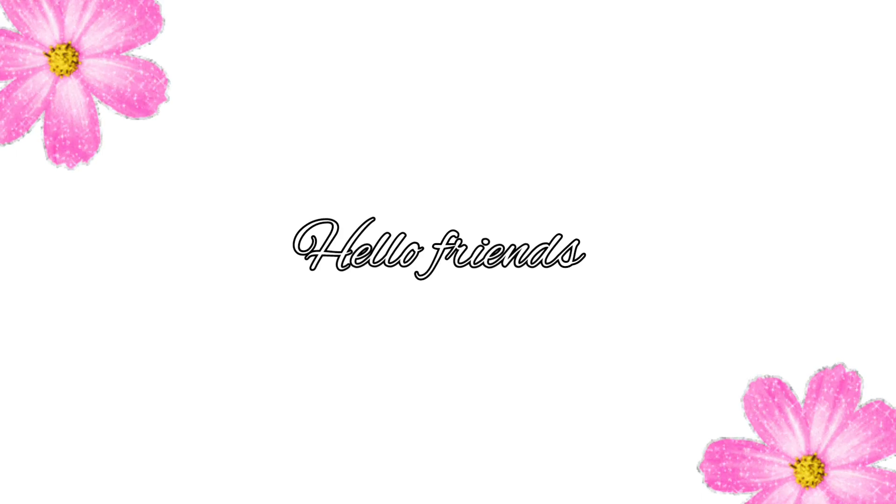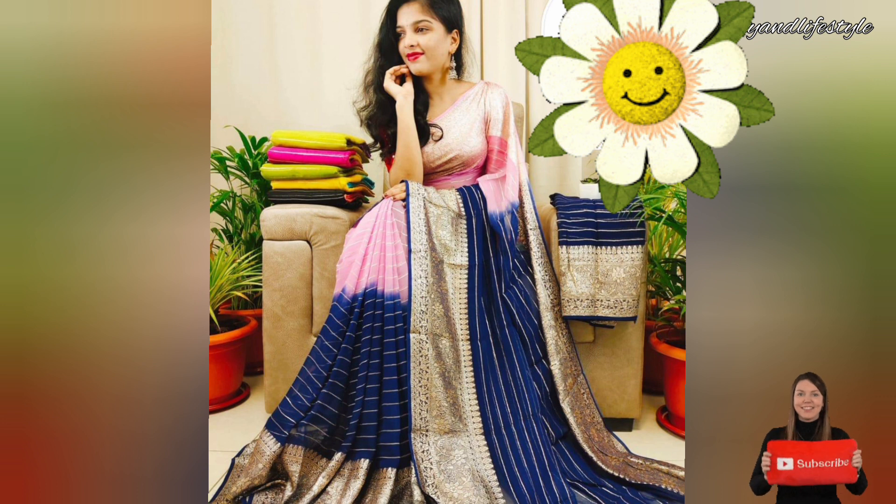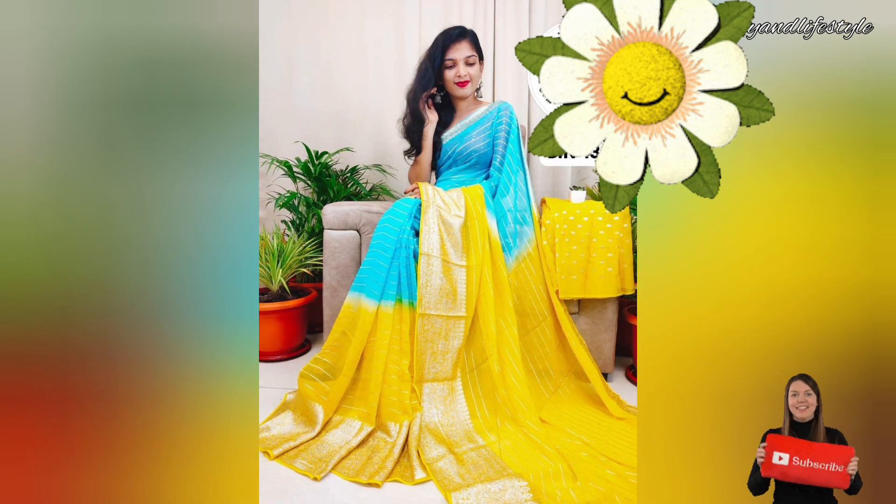Hi everyone, welcome back to my channel! Introducing the exquisite golden mixed zari border saree made with pure georgette fabric. This saree is stunning, adding a beautiful golden mixed zari all over the border to your wardrobe, and is sure to turn heads.